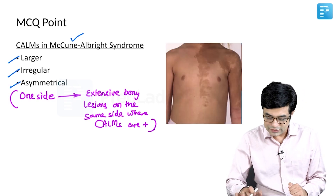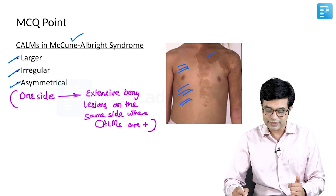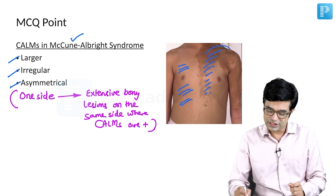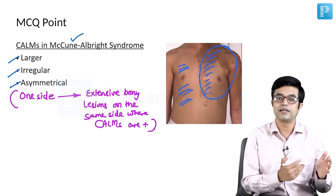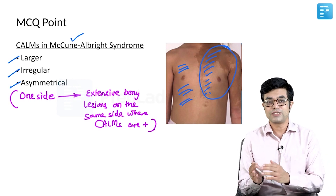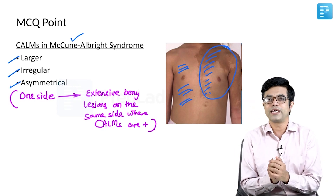These three points are very important. In this picture, you can see large, irregularly shaped café au lait macules present on one side of the body, while the other side is completely clear. If a question asks where pathological fractures are more common in McCune-Albright syndrome, the answer is the side with the café au lait lesions, as that side has higher osteotic dysplasia and higher fracture risk. Such questions are frequently asked in super-specialty central institute exams.